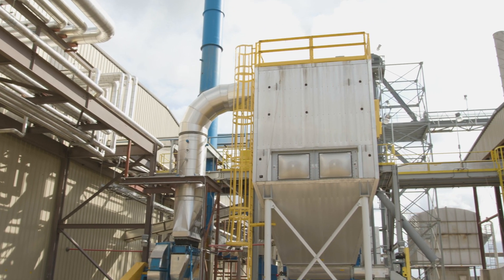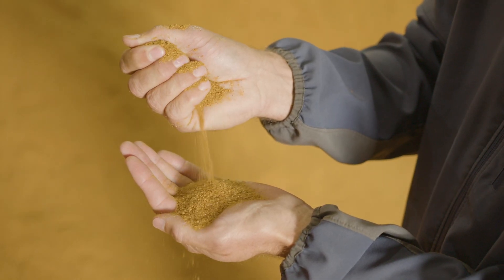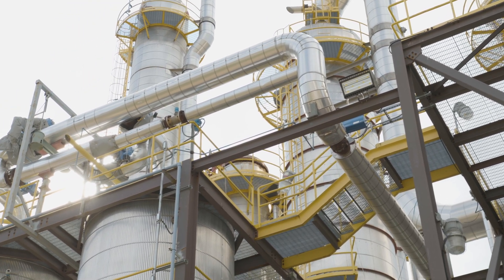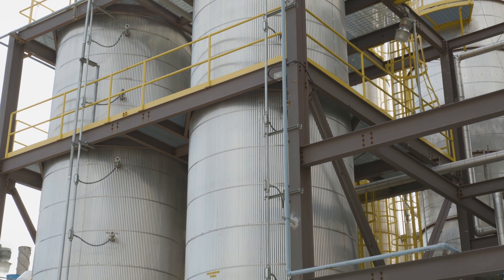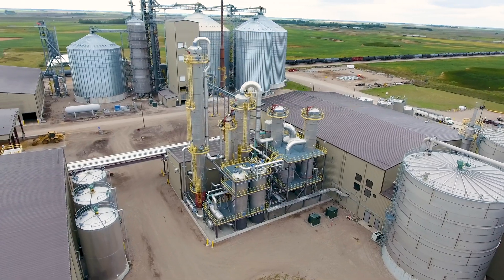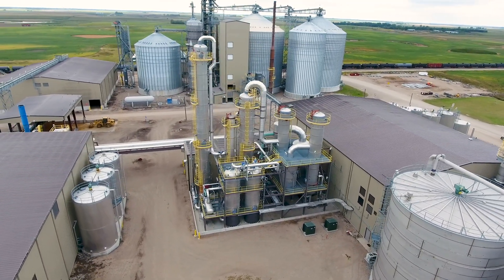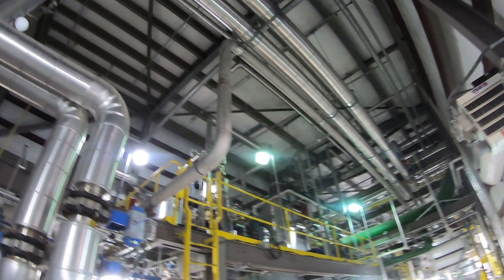These solids will be turned into dry distiller's grains with solubles, or DDGS. The alcohol is moved from the beer column to the other columns to further refine the alcohol from 130 proof to 195 proof. From there, the alcohol moves to the super heater to be turned into a vapor. This vapor is sent to two molecular sieves, which produce the ethanol, which is 99% alcohol and 1% water.